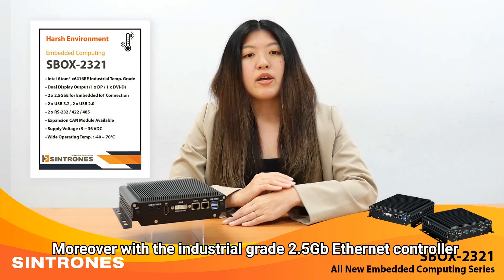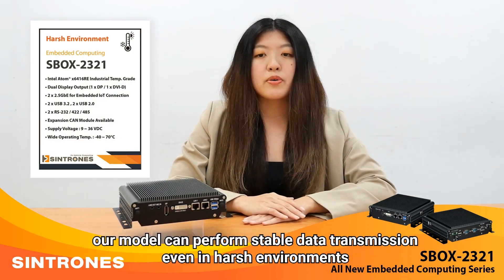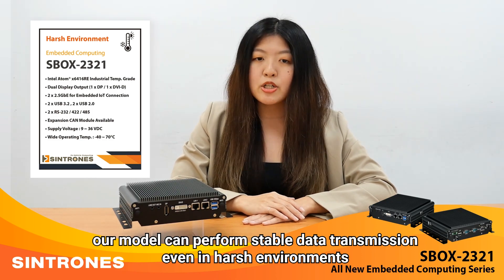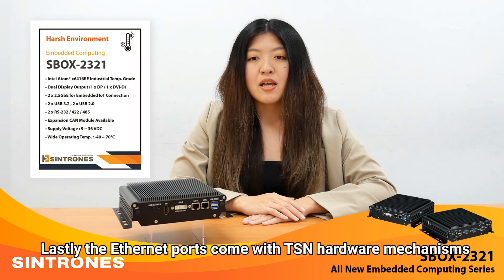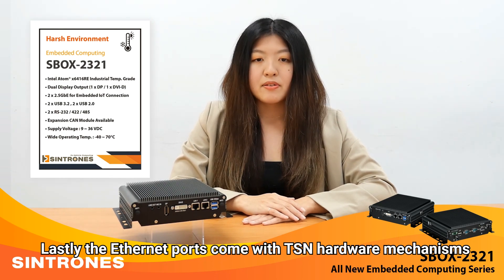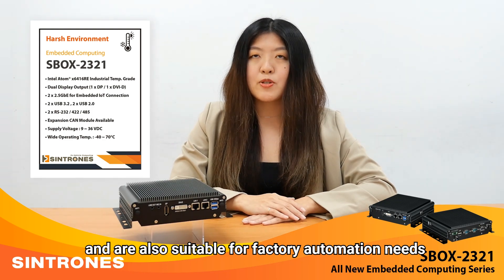Moreover, with an industrial-grade 2.5GB internet controller, our model can perform stable data transmission even in harsh environments. Lastly, the internet ports come with TSN hardware mechanisms and are also suitable for factory automation.